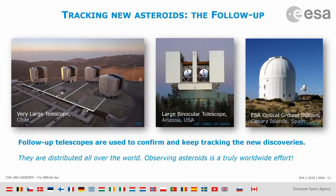Discovering is not enough, however. The survey telescopes just spot new asteroids and automatically tell astronomers — look, there is a new asteroid coming from that direction. But they don't keep an eye on them.